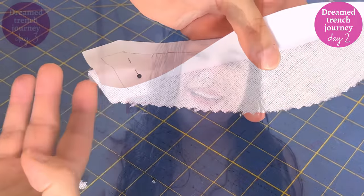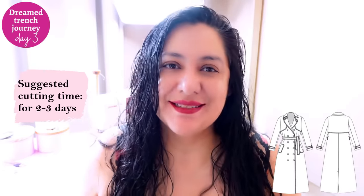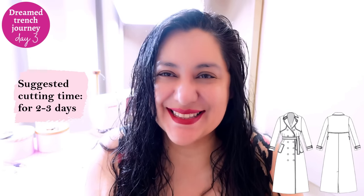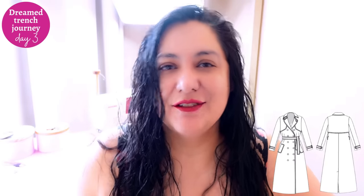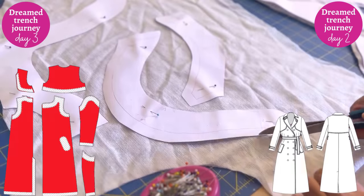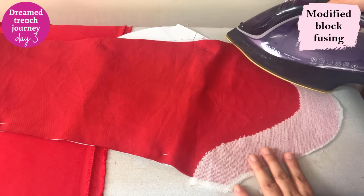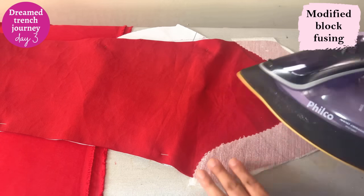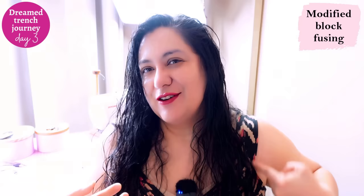Another day for cutting — there was no way I could cut the whole thing in one day. This time I'm doing the main pieces. I had to mark and trace the outline of the areas that needed to be interfaced on each piece with tracing paper, then fuse those — I'm doing modified block fusing, which is something I do all the time. I don't just cut and fuse the piece on, because I risk those areas shrinking and not lying right.